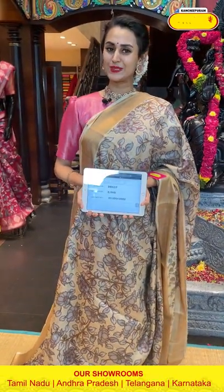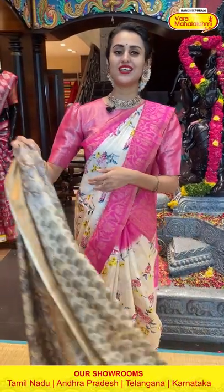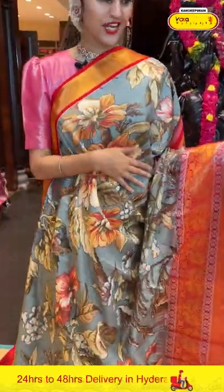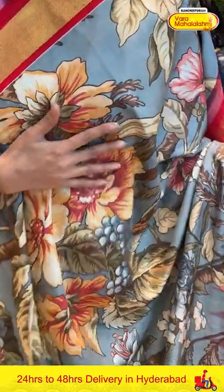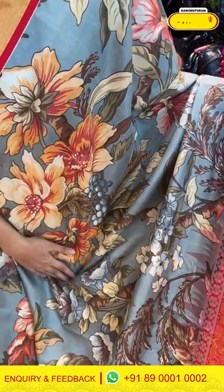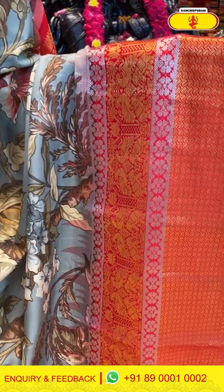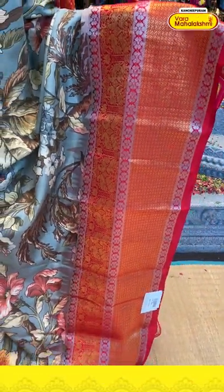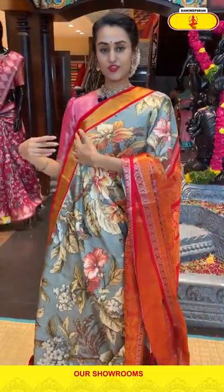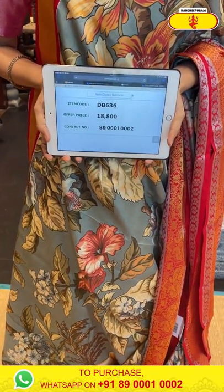We have our outlets in all South Indian states: Andhra, Telangana, Karnataka, and also Tamil Nadu — the biggest store in Kanjivaram. Moving on to the next beautiful color: gray and red Matka. The body has a man-ki floral and leaf print all over. The border has paisleys, florals, and leaves. The blouse is a very pretty contrast blouse. The code is DB636 and the price retails for ₹18,800. Take a screenshot and ping us on 89001002.